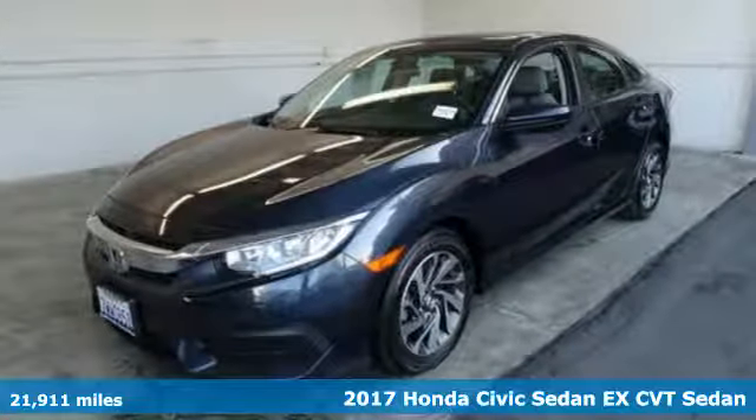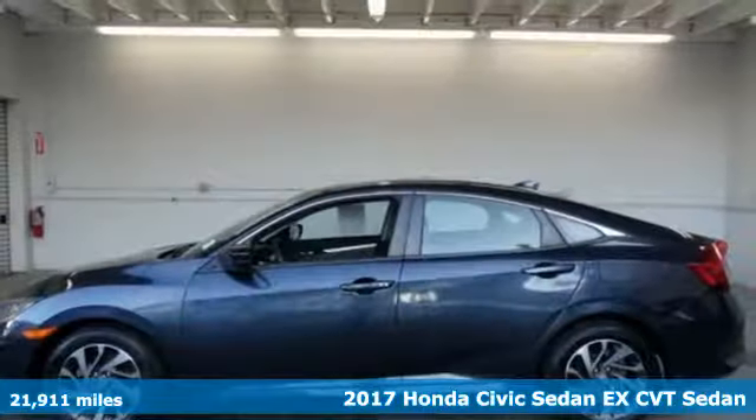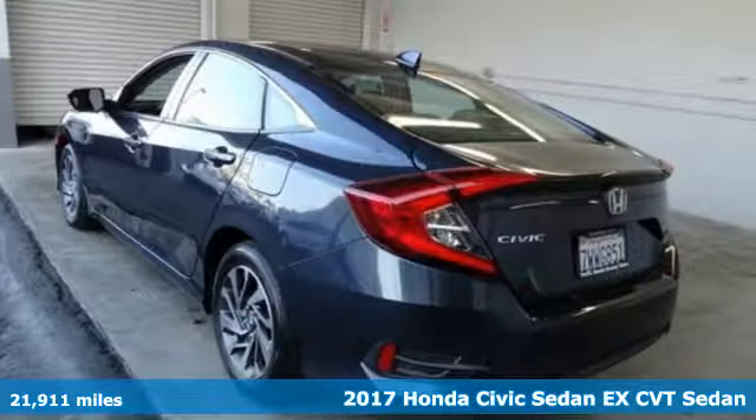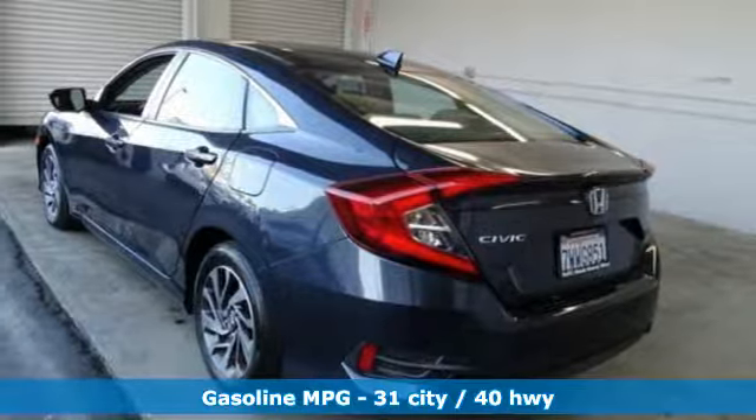It's a 2017 Honda Civic Sedan. Every Honda is designed with the driver in mind. And with features like these, every drive is a pleasure.